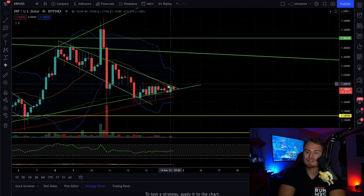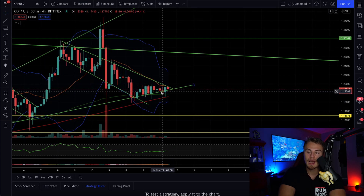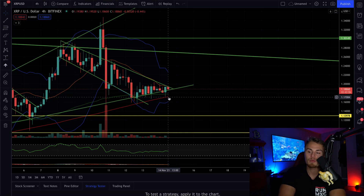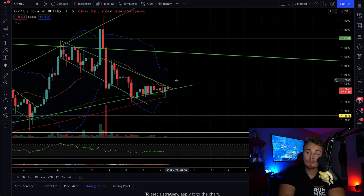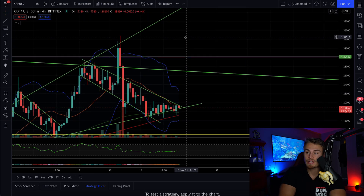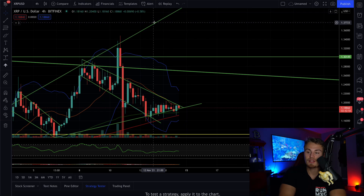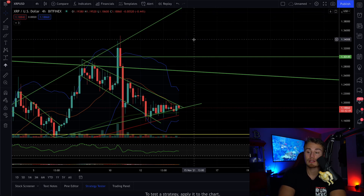I do believe that we are going to be bouncing off this support here. Obviously, we can retest these numerous times, but I don't think we're going to be breaking through it. I think we're going to be using moving averages as well as this uptrend as a means of support and then reversing out of that, moving up to $1.30 and eventually up to what I think would be closer to $1.36. We might actually hit maybe $1.40 at most, but that's where I think top is going to be.